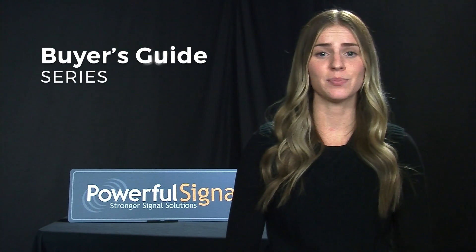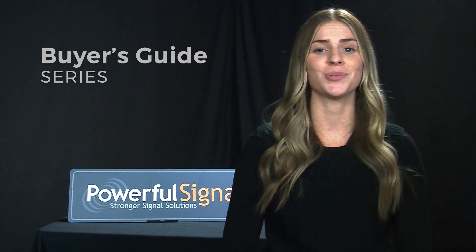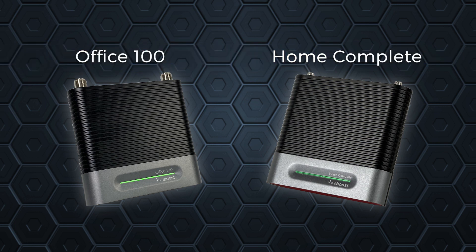This video is part of our buyer's guide series designed to help you understand the differences between the best booster kits on the market and which one would work best for your situation. Today we are comparing the WeBoost Home Complete to the WeBoost Office 100. Let's get started.